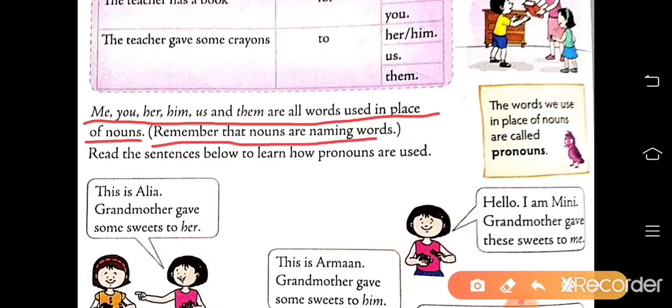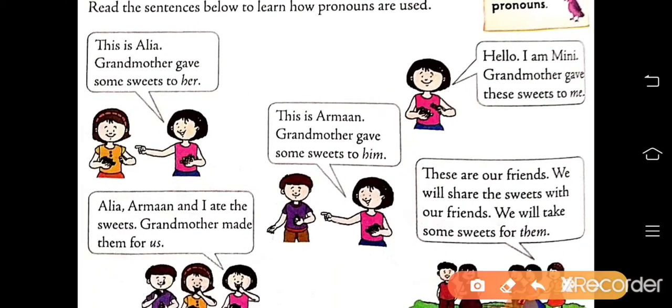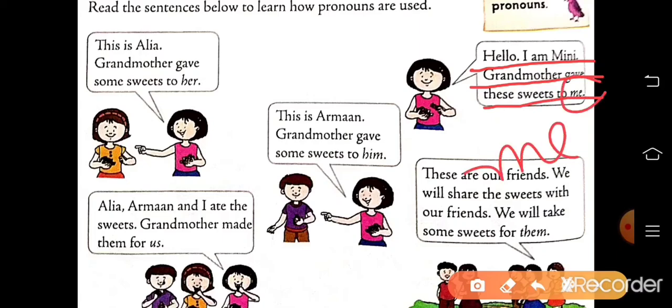Remember that nouns are naming words — noun is the name of any person, place, animal, or thing. Read the sentences below to learn how pronouns are used. This is Alia. Grandmother gave some sweets to her. Here, her is a pronoun — it is used in place of Alia. Hello, I am Minnie. Grandmother gave these sweets to me. Here, me is a pronoun — it is used in place of Minnie.